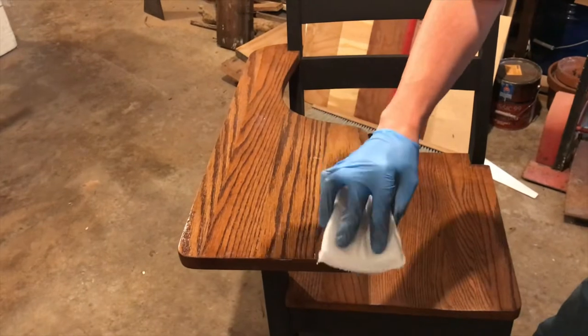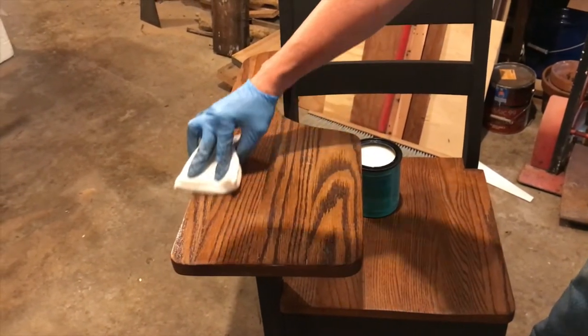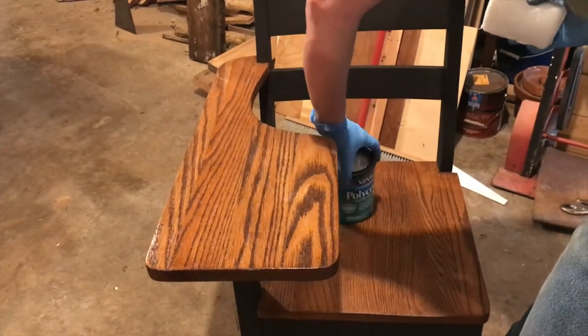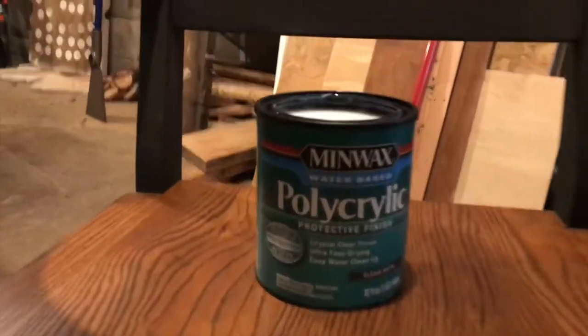For the finish, we used polycrylic, a water-based polyurethane — specifically Minwax water-based polycrylic.